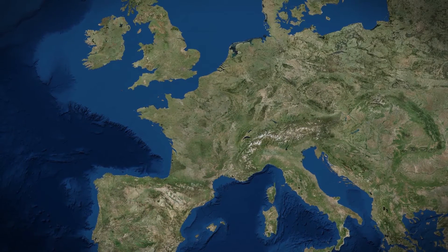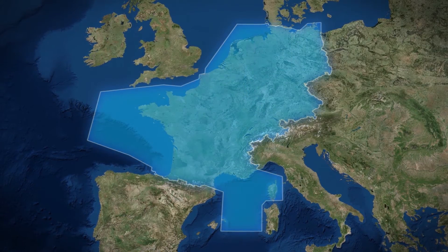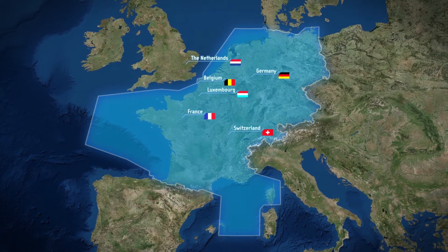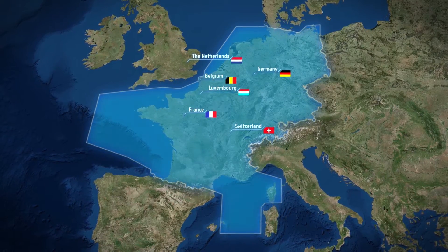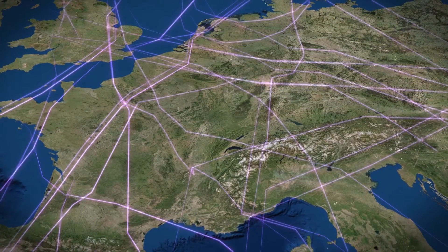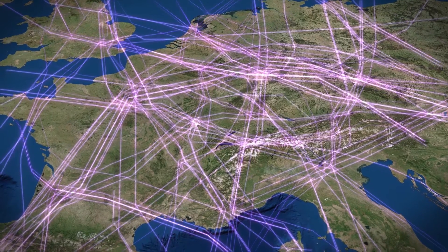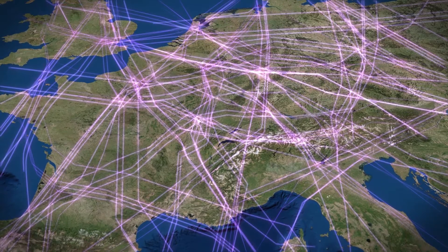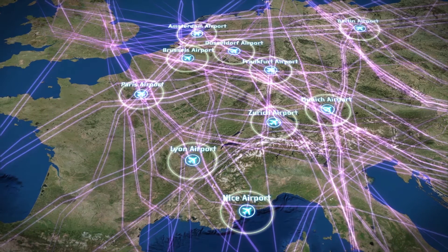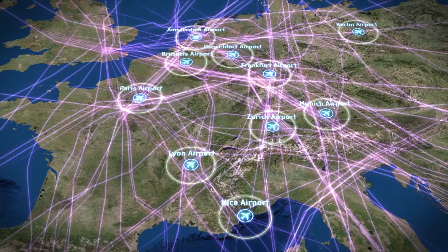One of the first steps was to create functional airspace blocks. One block is called FABEC. FABEC incorporates the airspace of Belgium, France, Germany, Luxembourg, the Netherlands and Switzerland. Our air traffic controllers guide more than 5.5 million flights per year, including en route traffic towards the Atlantic or the Middle and Far East, as well as a large number of feeder flights to hubs in Europe. This makes FABEC one of the most complex and busiest airspaces worldwide.